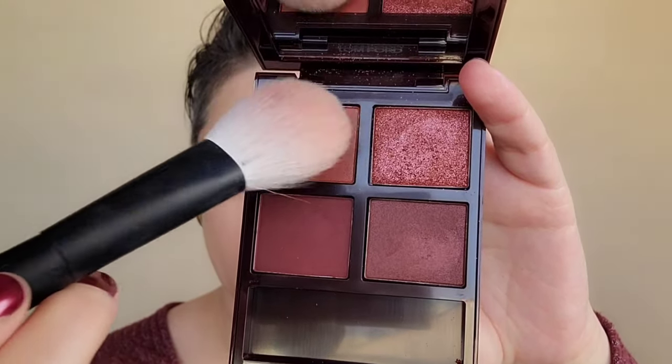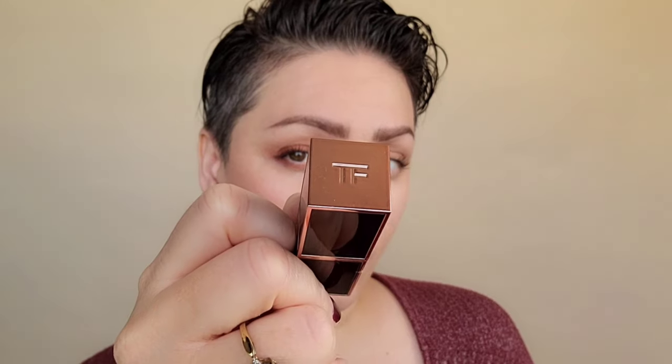Grabbing now that orange-y raspberry color with my Reefer 05, I'm going to go ahead and place that on my cheeks as my blush — working on that outer cheek area and up around the temple. I'm going to add a little to the nose and the jawline just to create a unified color story.